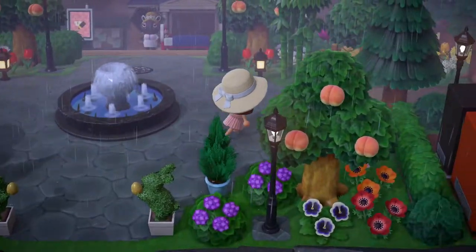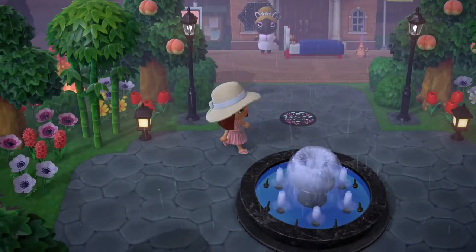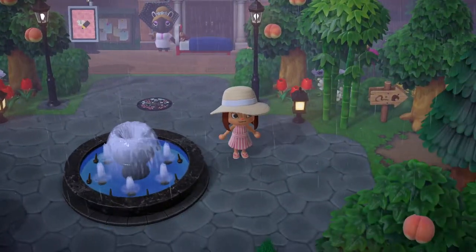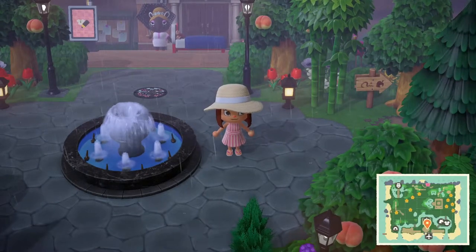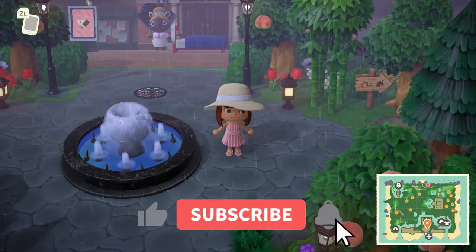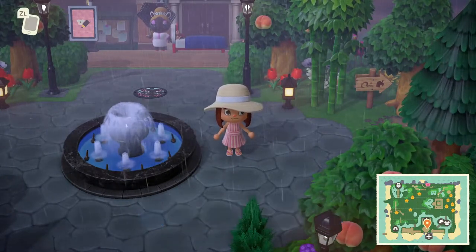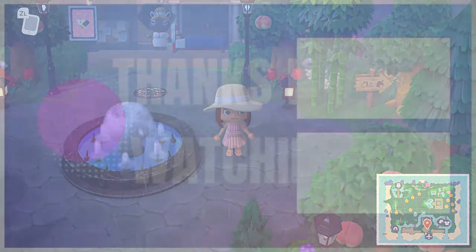I'm probably going to walk around here for a little bit longer, but I'm going to go ahead and let you guys go. Thanks so much for dreaming up some inspiration with me and Luna and checking out some surprise islands. Don't forget to leave a like and subscribe, and I will see you in the next video. Bye-bye!